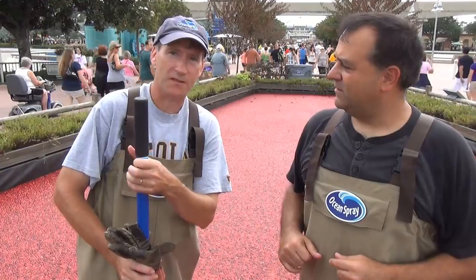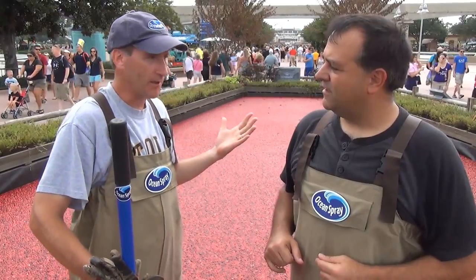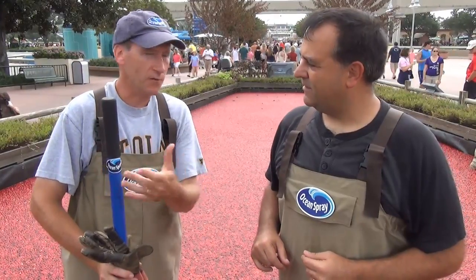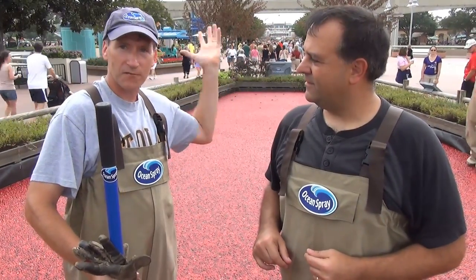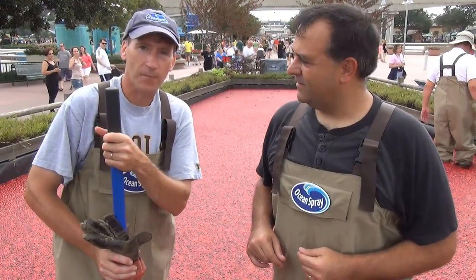Yeah, this is to represent a real cranberry bog that would normally be in the northern states of the United States — Massachusetts, New Jersey, Wisconsin, Washington, Oregon. We're representing what a cranberry bog would look like so that people walking through Epcot, especially during the Food and Wine Festival, can learn about cranberries and learn how they're grown. If you walk through the rest of the displays here, you'll see other plants with signs on them about where your food comes from.